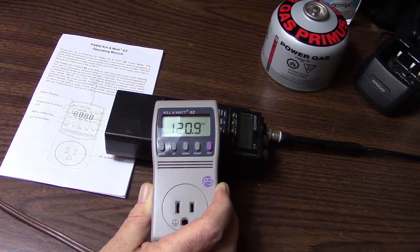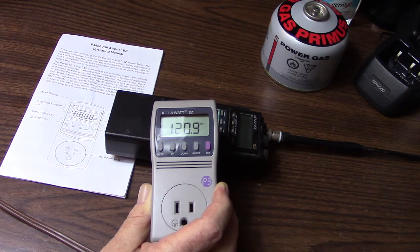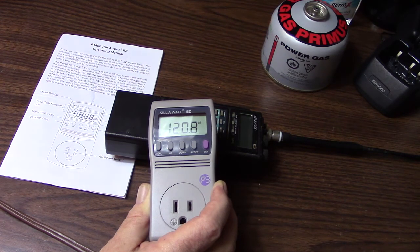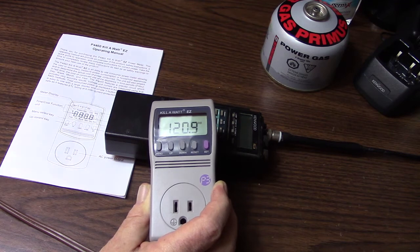Using this kilowatt meter, I found out that my particular stereo, just by simply sitting there plugged up — not even on and working — was using seven cents a day in electricity. That comes up to right at 50 cents a week, or $2.15 a month, and $25.28 a year. And I have pretty much the same setup in my bedroom, so that's actually twice that much — just needlessly spending over $50 a year just by having my stereos plugged in.